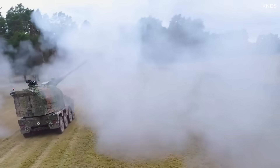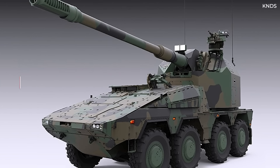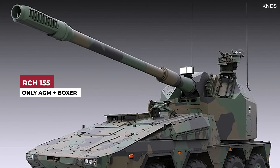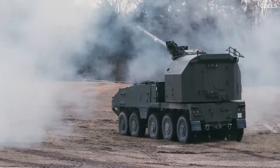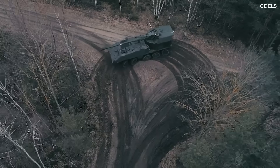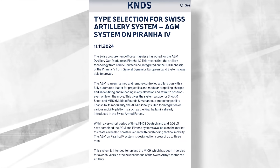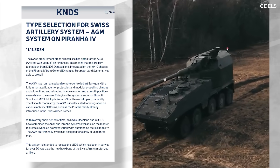It's our understanding that RCH-155 refers to the combination — the package — of the AGM and Boxer 8x8 armored vehicle only. The same AGM, standing for Artillery Gun Module, if fitted onto any other platform such as the Piranha or Leopard, would not be considered an RCH-155. This is how we are reading the official KNDS material. As you can see from this press release about Switzerland buying the AGM for its Piranha 4 10x10s, there is no mention of RCH-155 anywhere.